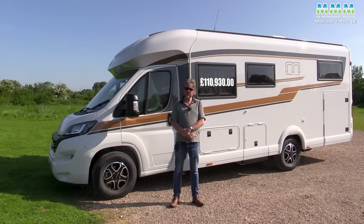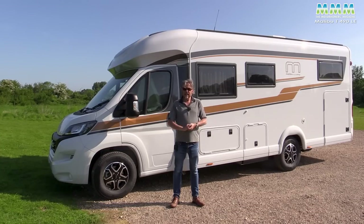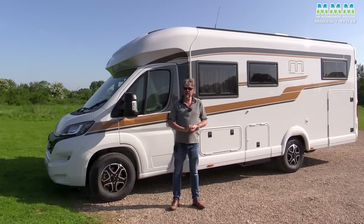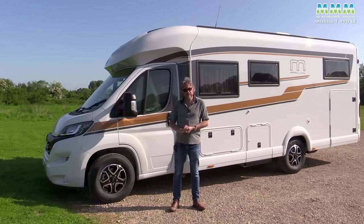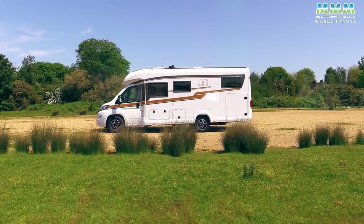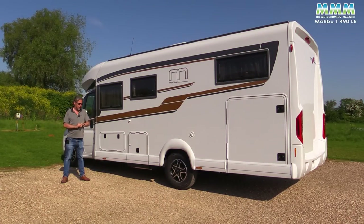Not so long ago that price would have been shocking, but now in the world of 2023, motorhome prices have shot up and a lot of premium motorhomes are a lot more expensive than this. So be in no doubt at all that this is very much a premium German motorhome.